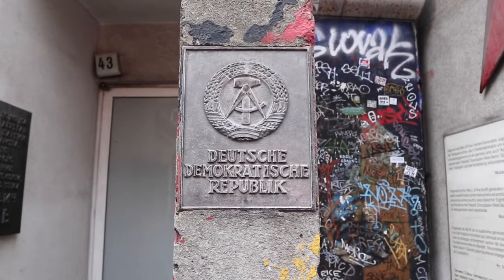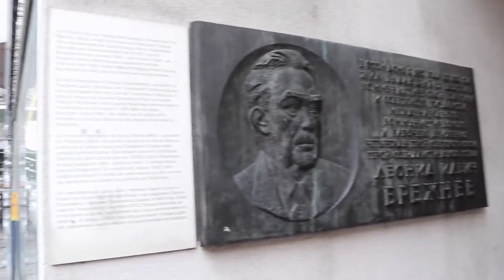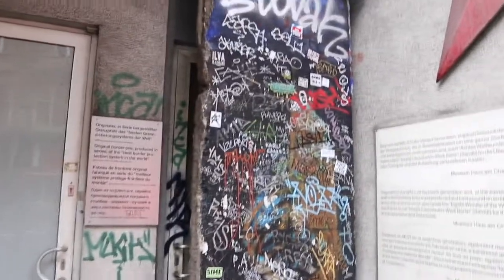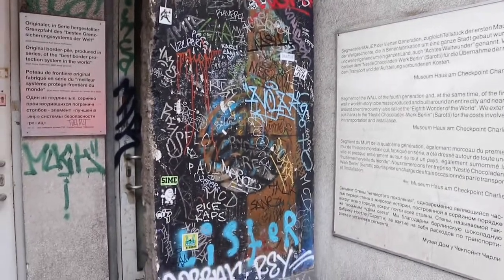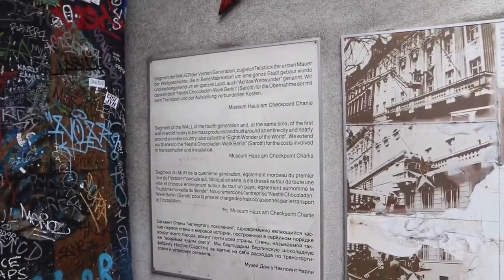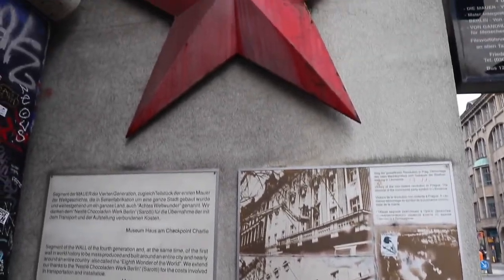We found this little sector which I think is a Russian sector — Checkpoint Charlie, as you can see. And there is a part of the wall here, which is a segment of the fourth-generation wall, and at the same time the first wall in world history to be mass-produced. And there it is.